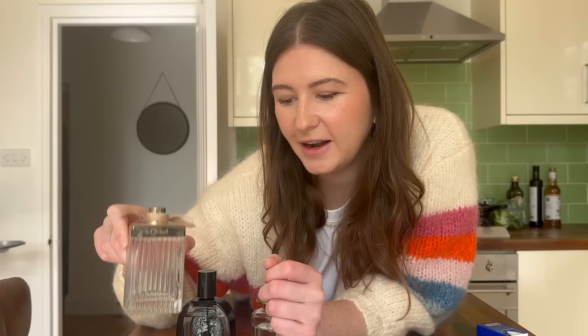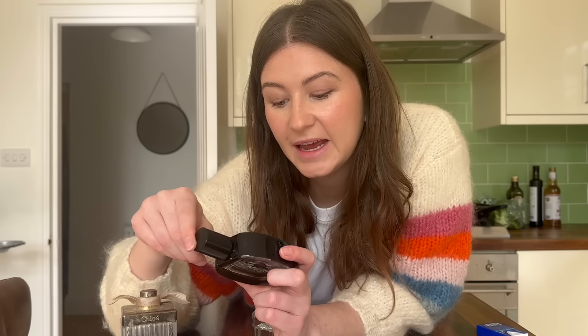The Chloe one, by the way, doesn't last as well. I douse myself in it and I can smell it for most of the day, but it's not one that lingers very well.